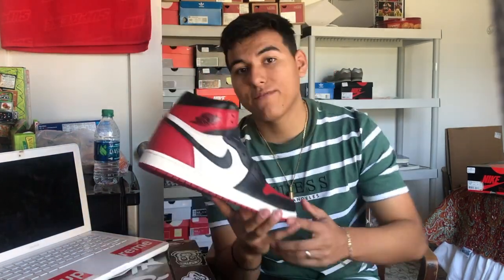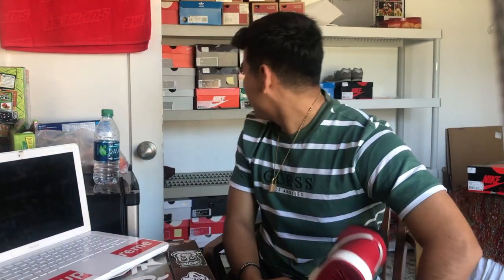If you don't have a pair of Shadows in your collection as beaters or just in general, you are not a sneaker head — every sneaker head has to have these. It's a classic shoe you can wear with anything. And I still have two more Jordan Ones — lastly I have the Bread Toes Jordan Ones.